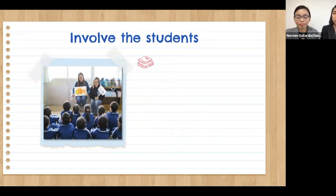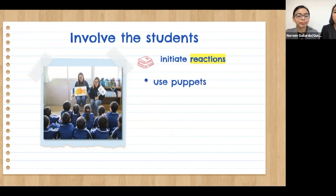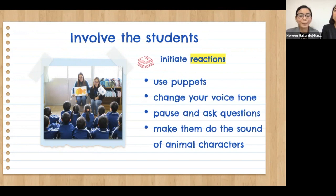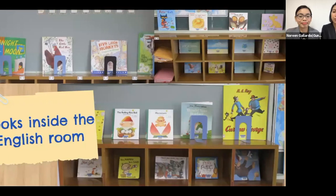When reading picture books to our students, we always involve them and initiate reactions by using puppets, changing our voice tone, pausing, asking them questions, and making them mimic the sounds of animal characters in the story. We also have a collection of different English picture books in our English room — our fifth and sixth graders can borrow them and read them at home.